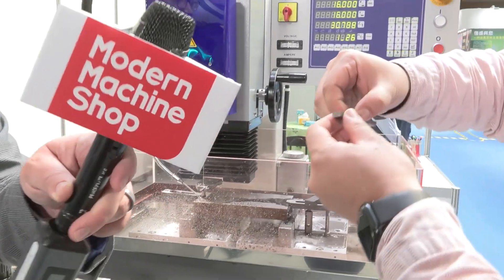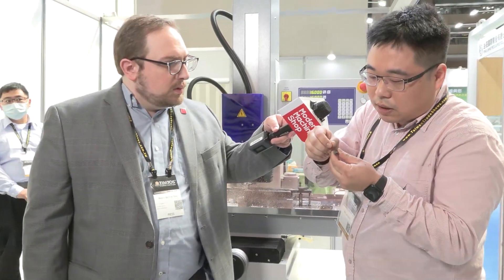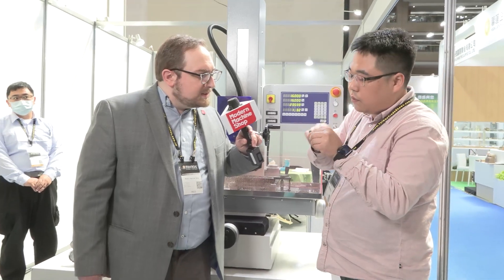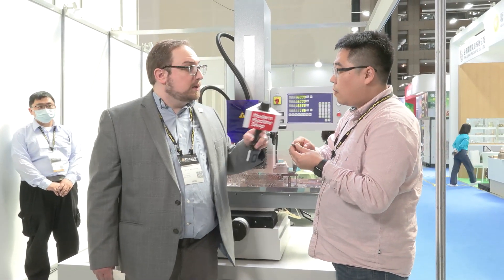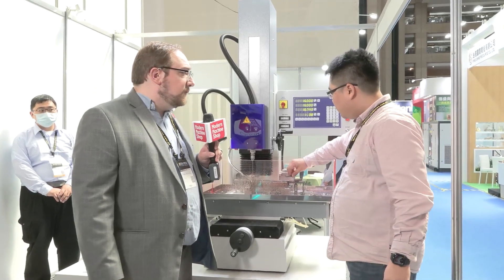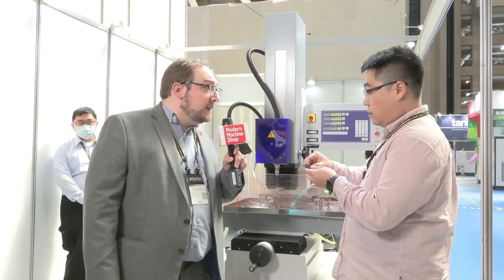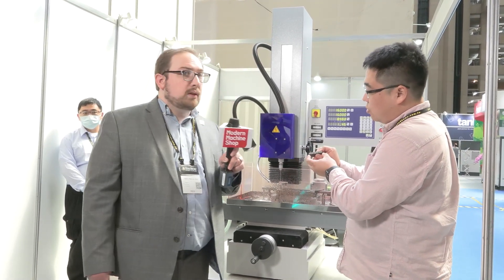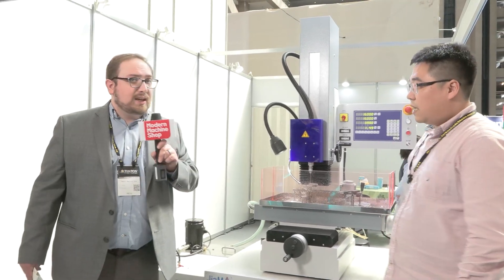You can drill a small hole like this — very small, maybe you cannot see it. What size hole is that? Right now it's 100 microns. That's tungsten carbide that's being drilled. Thank you once again for walking us through that, I really appreciate it.